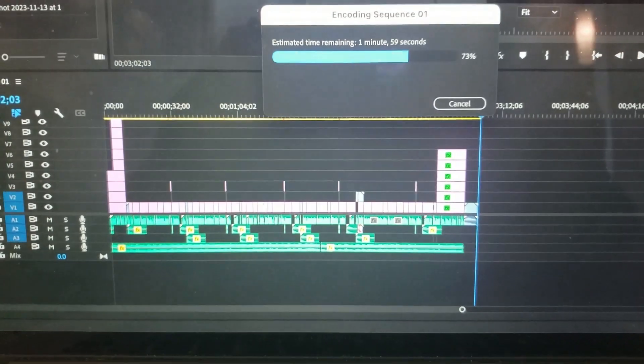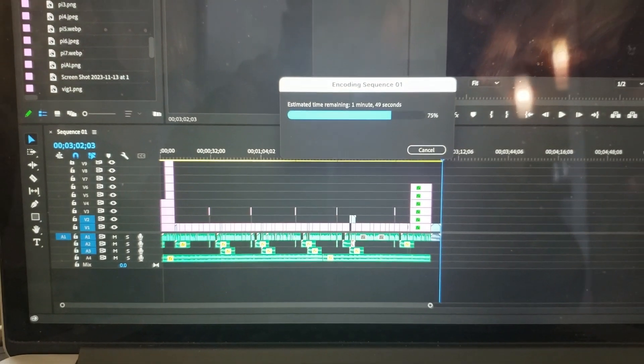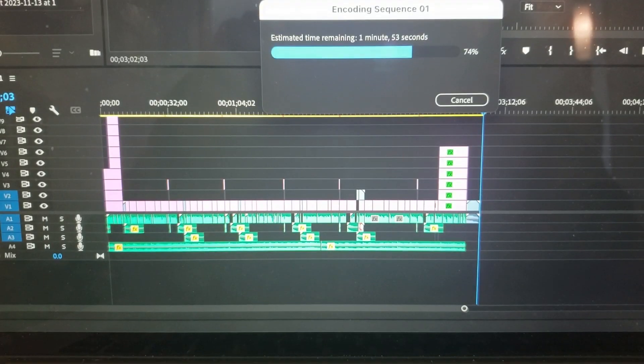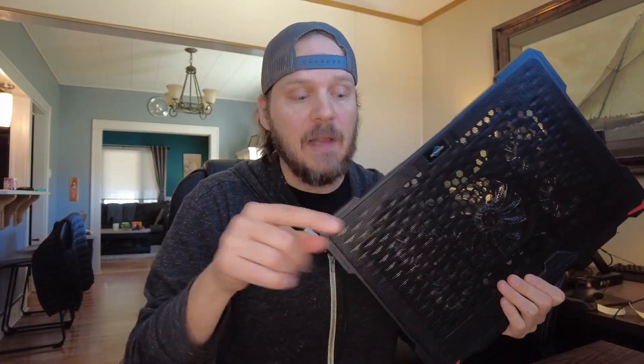I took a three-minute video with very simple layers — pretty easy, right? I exported it and it took 10 minutes. Not only did it take 10 minutes, but as soon as you start exporting, the fan on this thing starts blowing crazy and it starts overheating. Which is why I used to keep it on top of one of these fans — while editing, especially exporting, I would keep a fan blowing to keep it cooled down.